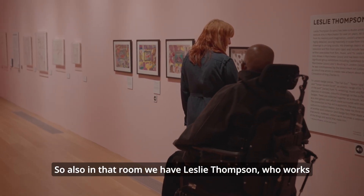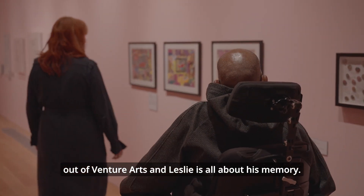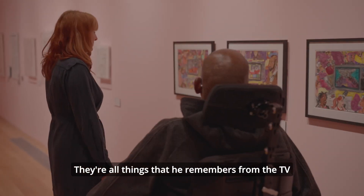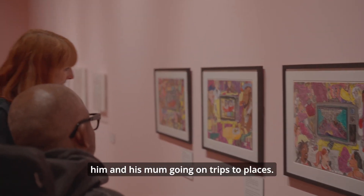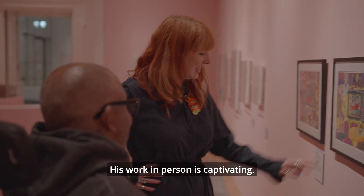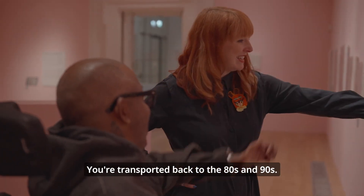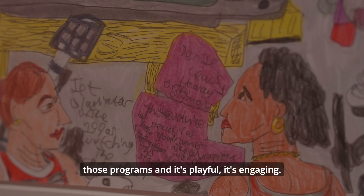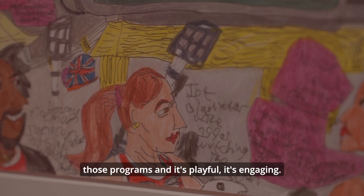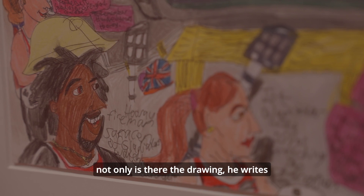Also in that room we have Leslie Thompson, who works at Adventure Arts. Leslie's work is all about his memory — things he remembers from the TV or from trips he's been on, and sometimes his personal life, like him and his mum going on trips. His work in person is activated. You're transported back to the 80s and 90s. It's playful and engaging, and the nostalgia — you really need to get in close to his works because not only is there the drawing, he writes a little story, a little anecdote next to it.